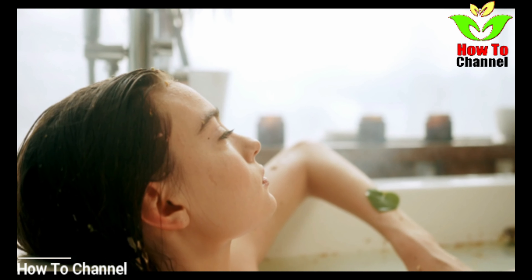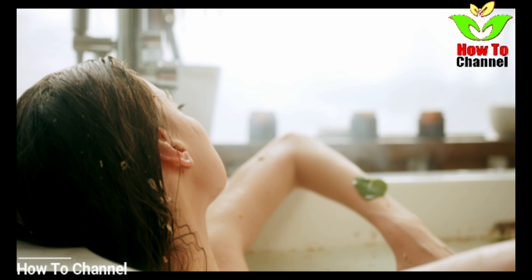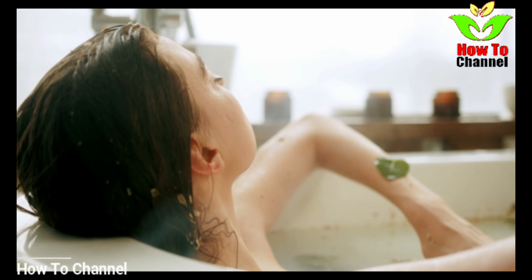Number 4: Just try exfoliating regularly. You need to use a loofah every time you shower. Also, do not forget to moisturize the skin soon after your bath to keep it soft and supple.